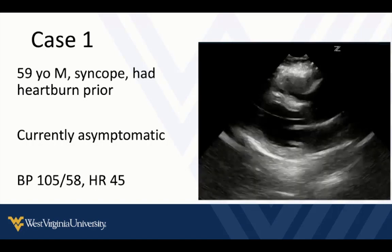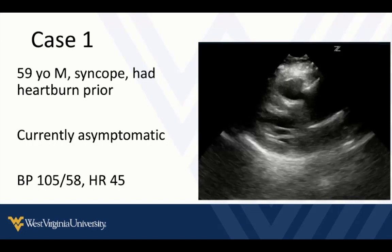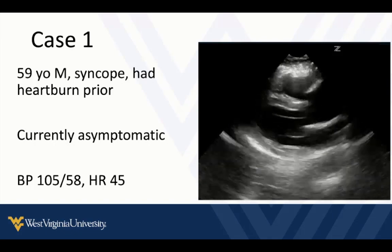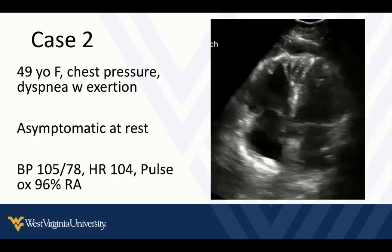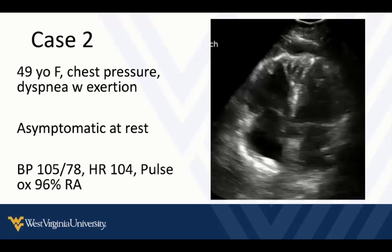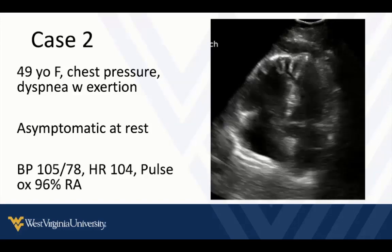Our first case: a 59-year-old man shows up with a syncopal episode, reports some heartburn prior but really has no symptoms right now. Vital signs are pretty unremarkable, maybe a little bit bradycardic. Our next case is a 49-year-old female who comes in with chest pressure and has noticed in the past couple days shortness of breath on exertion. However, sitting at the bed in front of you, she really doesn't have any symptoms, and vital signs don't look too bad.